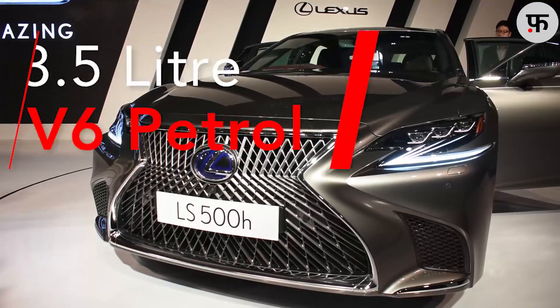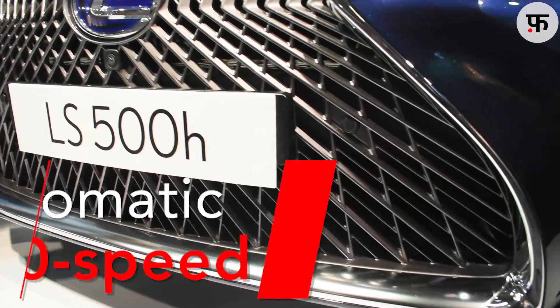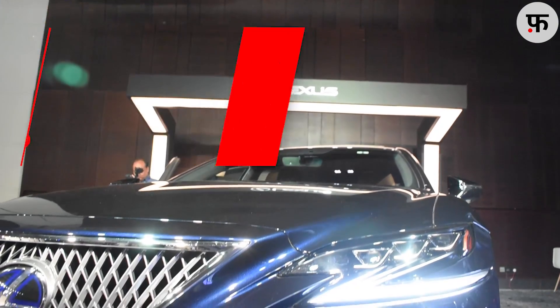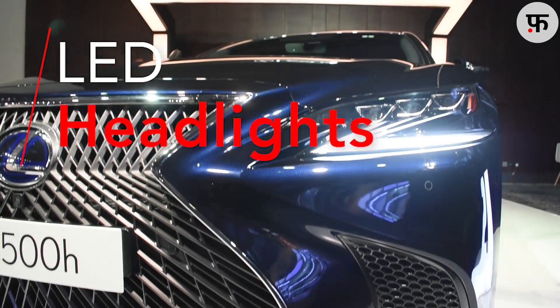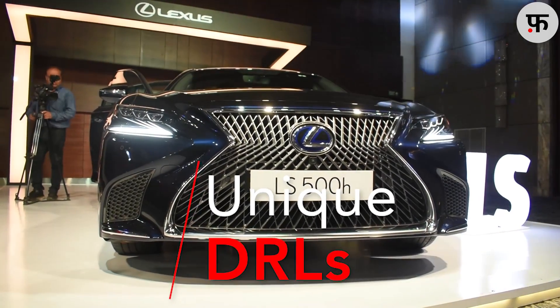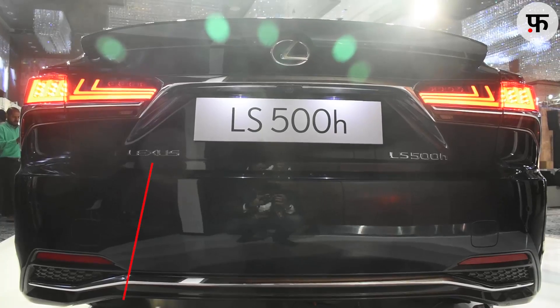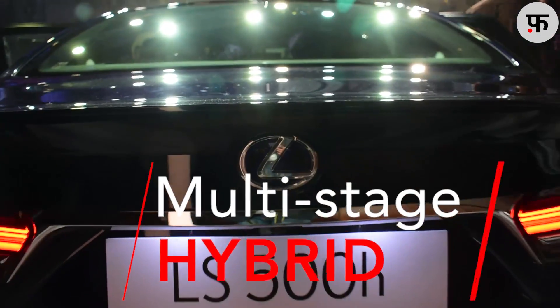There is no doubt that the LS is a very radical looking car. Especially this huge grille that seems to have been very meticulously crafted. Also, these adaptive LED headlights with the sable-like DRLs are looking the part. I really like this design because it is very different from its German rivals like Mercedes S-Class, BMW 7 Series and Audi A8.